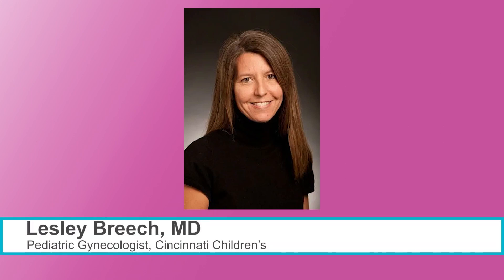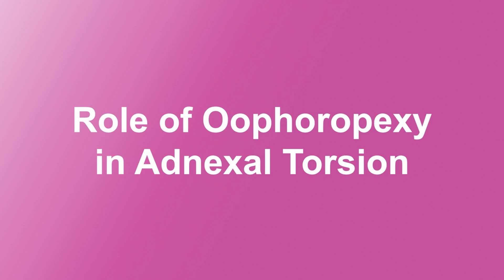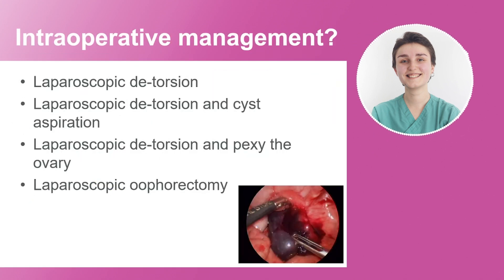Today we have a guest from the Pediatric Gynecology Department here at Cincinnati Children's, Dr. Leslie Breach. We will discuss the role of oophoropexy in adnexal torsion with a case scenario. The patient is five years old, the ultrasound shows a large cystic mass in the right pelvis, and there is no blood flow to the right ovary. In the operating room, you find an ovarian torsion with a dark purple ovary. How would you manage this patient?